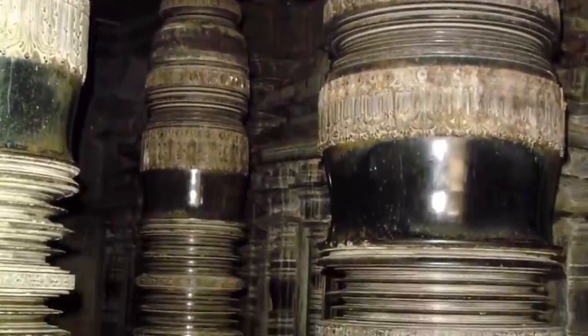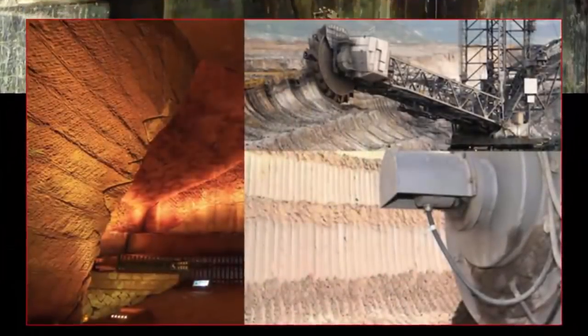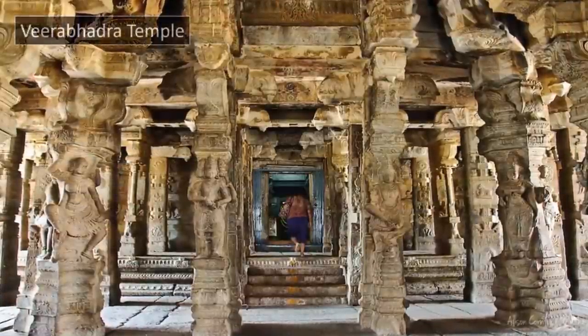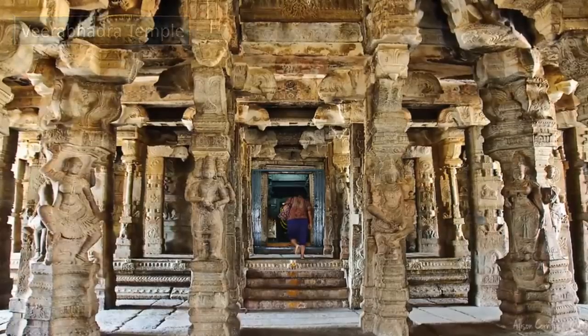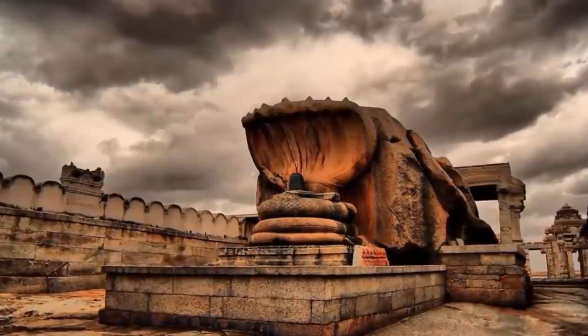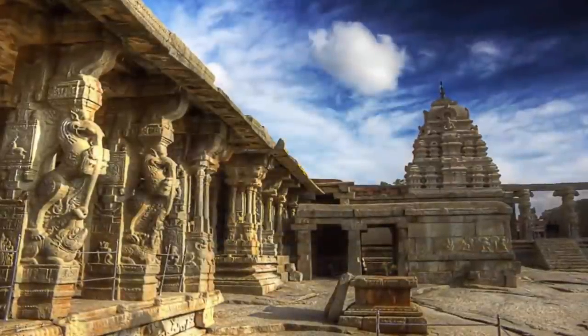According to mainstream academics, Virabhadra Temple was built by the brothers Virana and Virupana, governors under the Vijayarangan Empire during the reign of King Achitariya within the 16th century. Located in the village of Lepakshi, a significant place in the great Indian epic Ramayana, legend has it that the bird Jatayu, wounded by the king of Lanka, fell here after a futile battle. When Rama reached the spot, he compassionately said to him, 'Lepashki,' meaning 'Arise Bird' in Telugu.